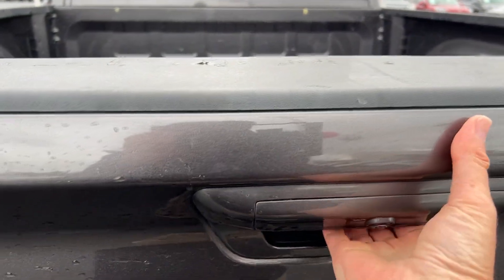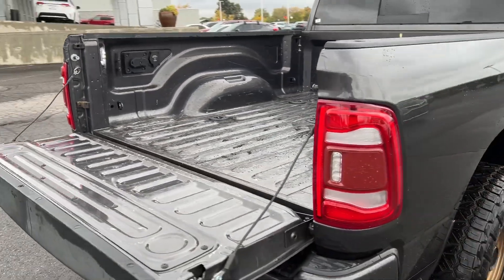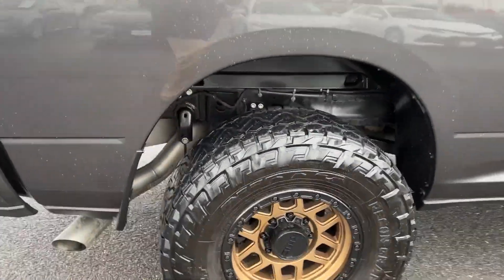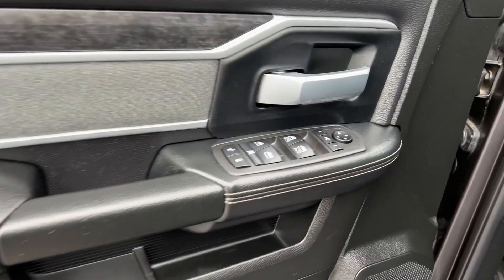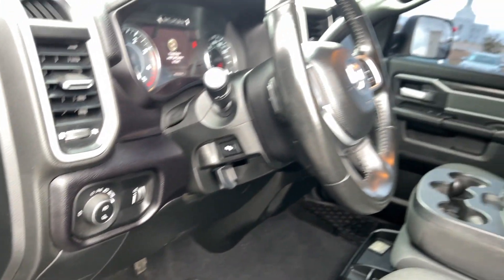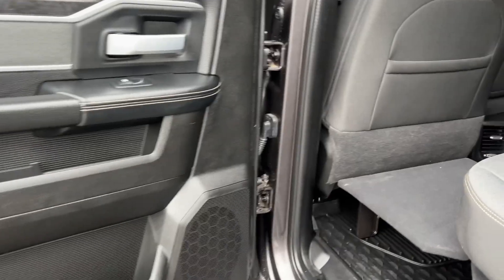These are just some of the great options this vehicle comes with: keyless entry, heated mirrors, four-wheel drive, Bluetooth connection, tow hooks, diesel, traction control, intermittent wipers, passenger vanity mirror, and floor mats. Don't take risks in a truck that's not up to the task — get the RAM 2500.